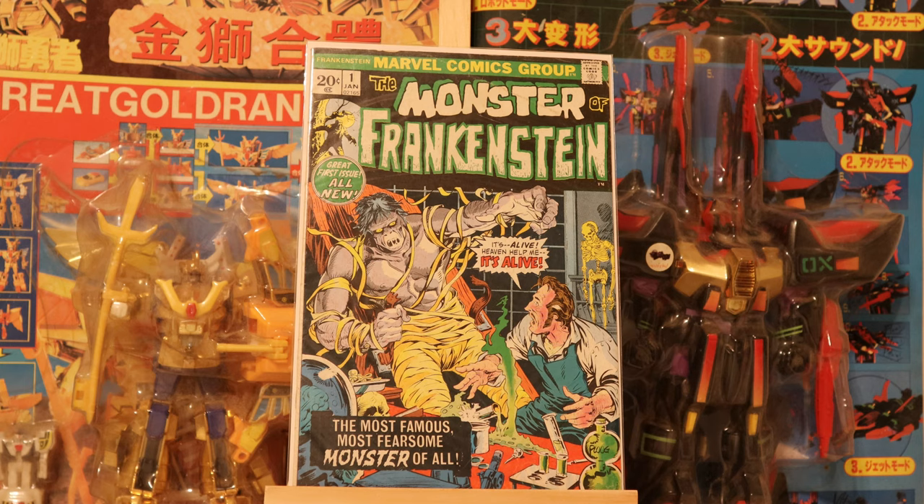The Monster of Frankenstein ran for 18 issues. There was also The Living Mummy and the Supernatural Thrillers beginning with number 5, but that title was probably the least popular of all four.